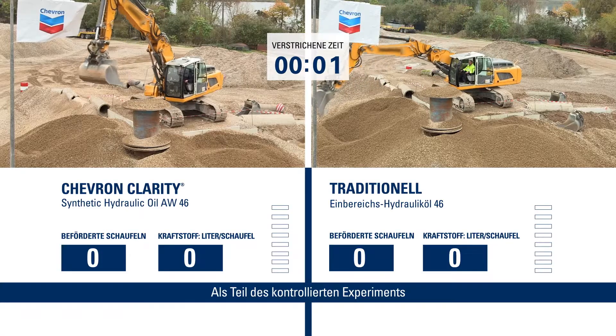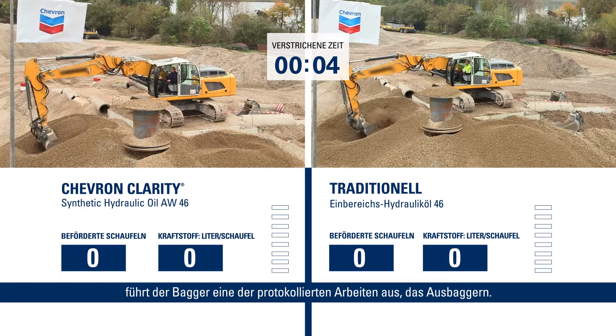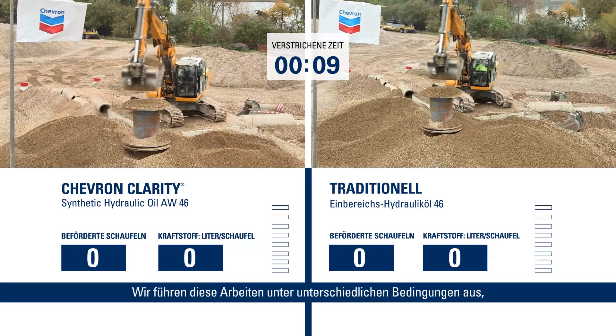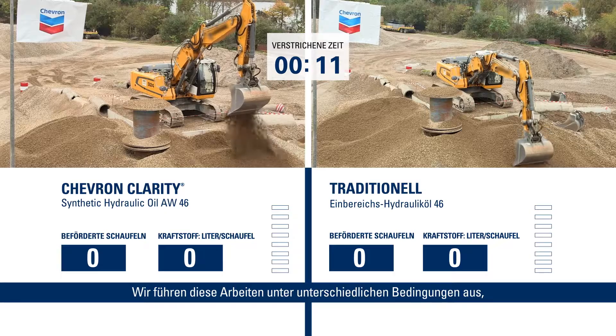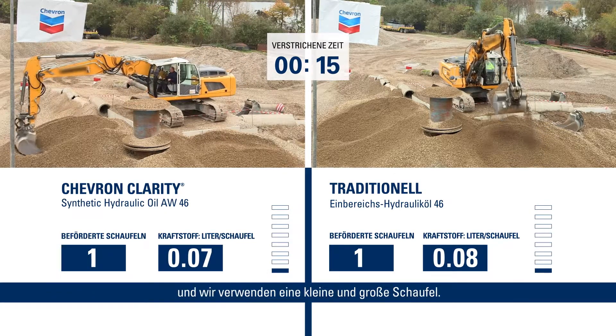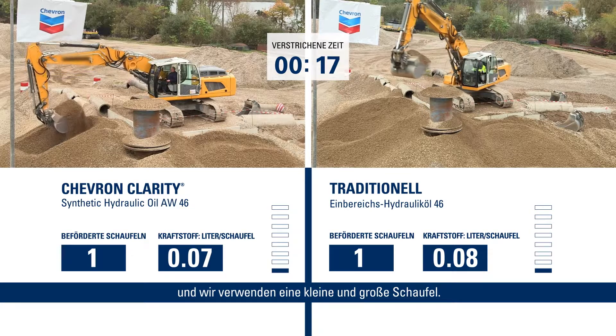As part of the controlled experiment, the excavator is doing one of its protocols, which is digging. The operation takes 10 minutes and we do it under various conditions — one of them being at 80% throttle, 110% throttle, and we also use a small and a large bucket.